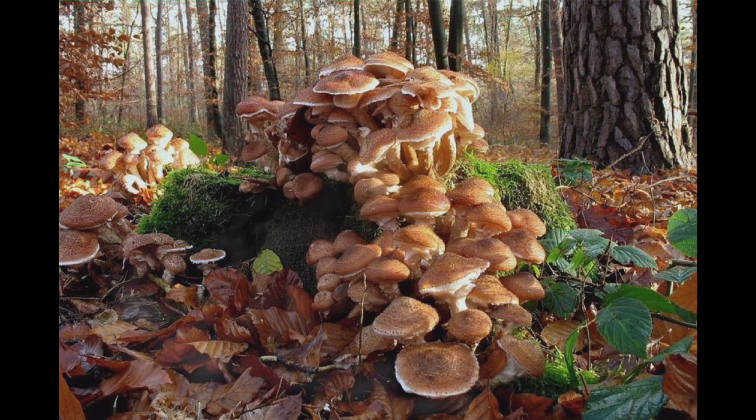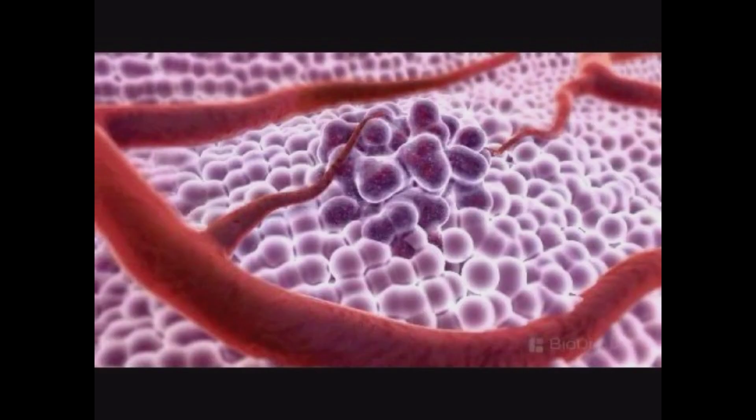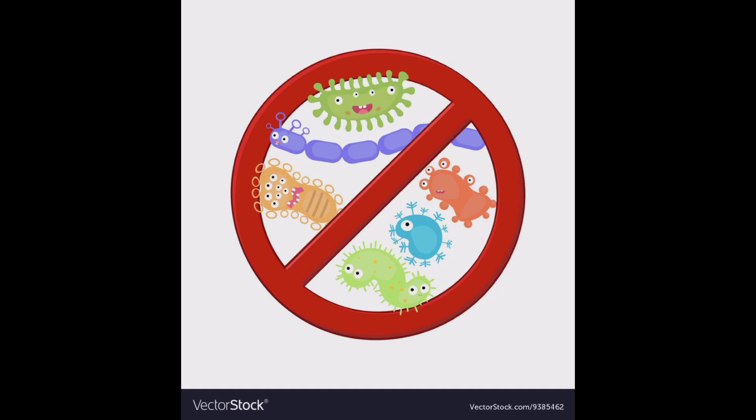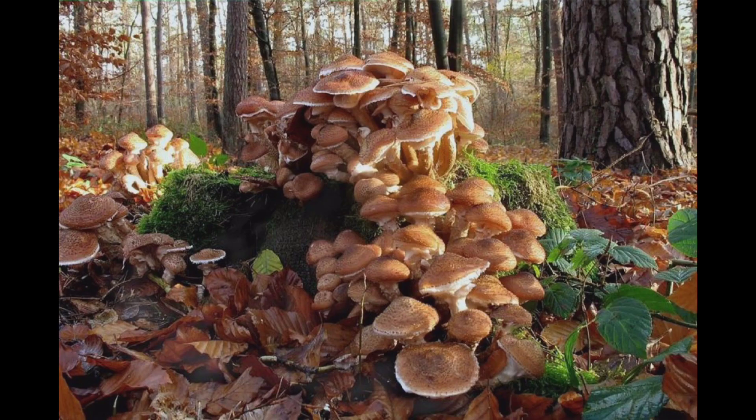Now, let's explore some of the medicinal properties of honey mushrooms. Studies have shown that they contain a variety of compounds that can help boost the immune system, fight cancer, and reduce inflammation. They're also known to have antibacterial and antiviral properties, which makes them a popular choice for treating infections and illnesses. Additionally, honey mushrooms have been used in traditional Chinese medicine for centuries to treat a variety of ailments, including digestive issues, respiratory problems, and even insomnia.